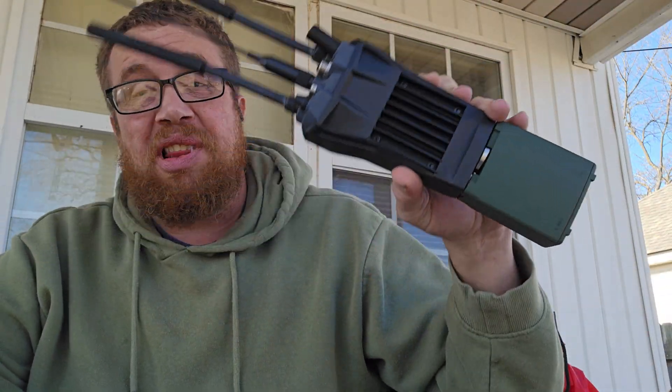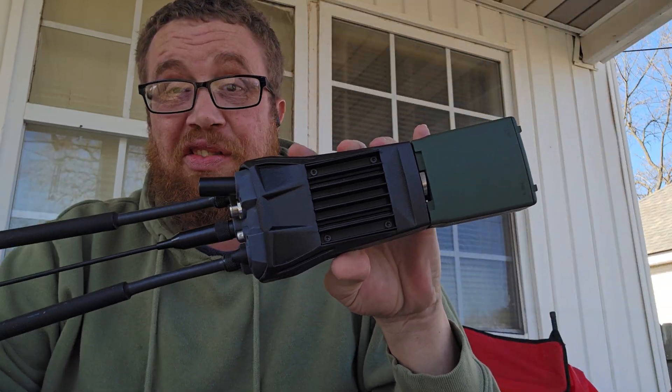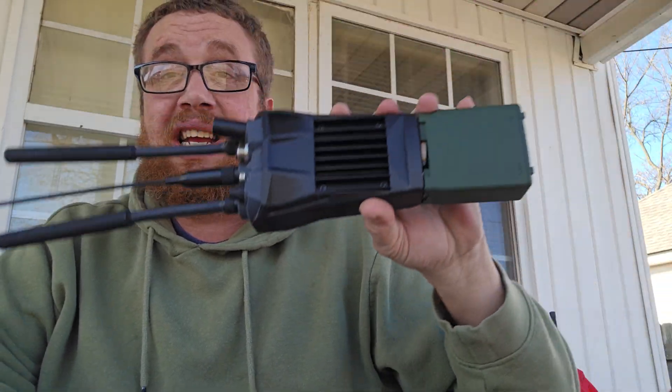It is a ham radio, but this thing is packed with features that stand out from everything else on the market — GPS, mesh networking, Wi-Fi, Bluetooth, all built into one compact device. Whether you're coordinating with your team, navigating off-grid, or building out a mesh network, this radio has you covered.